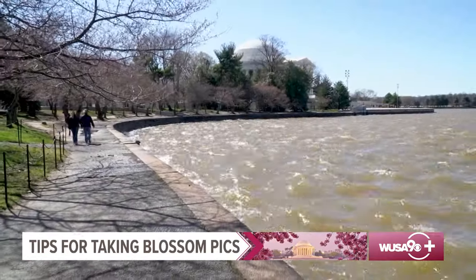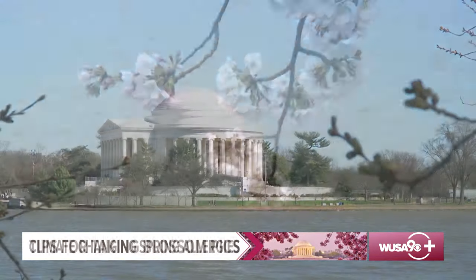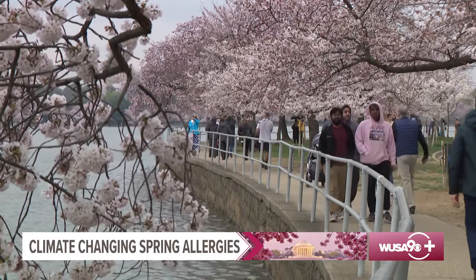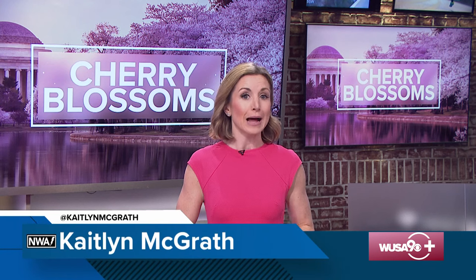From the Tidal Basin, I'm meteorologist Michaela Lucero, WUSA9. Along with springtime and all of those cherry blossoms also comes pollen. That's why you'll see many people reaching for tissues and rubbing their eyes. Climate change is not only affecting the cherry blossoms, it's also affecting seasonal allergies as well.